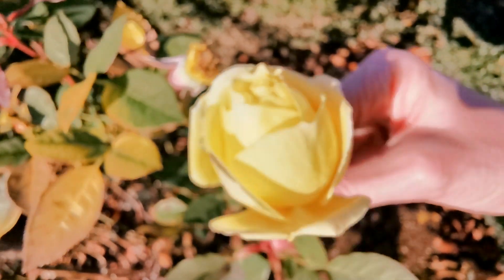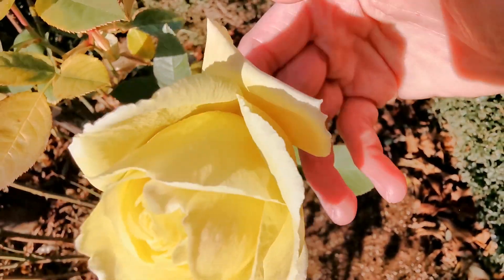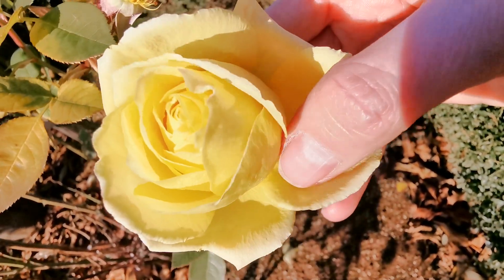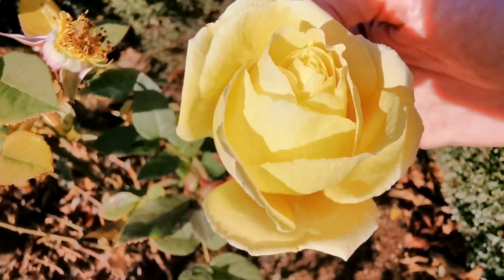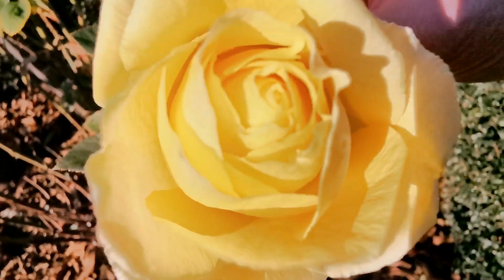And it is a little brighter towards the borders of the petals, a little bit lighter here and then darker inside. And it's a great bloomer right now, full of flowers.